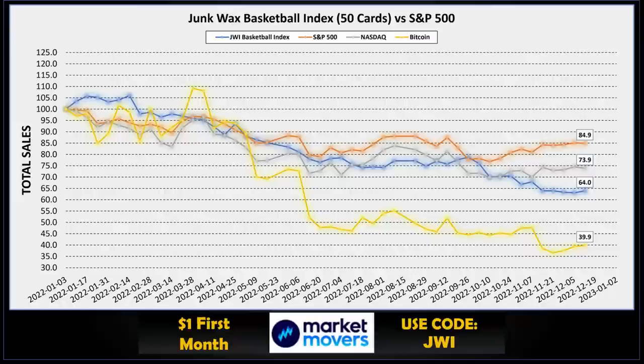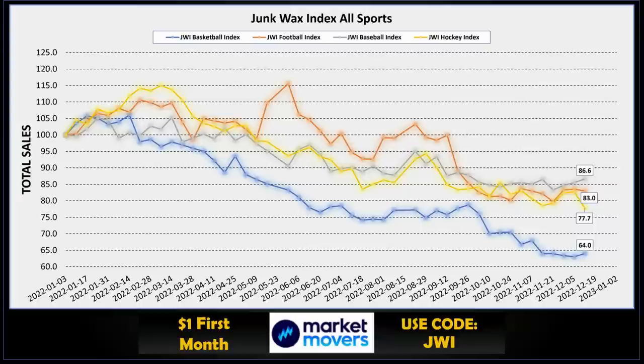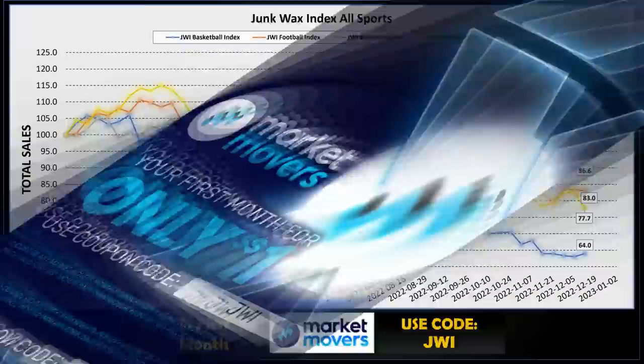The S&P 500 was up this week, NASDAQ was down a bit, and Bitcoin was up at 39.9. The basketball index is made up of 50 cards spanning from 1989 all the way up to 1996 — lots of hall of famers, superstars, and rookie cards. Comparing to the other three major sports indexes: baseball is in the lead at 86.6, football is right behind at 83, hockey is at 77.7 sitting at a new low, and basketball is up to 64.